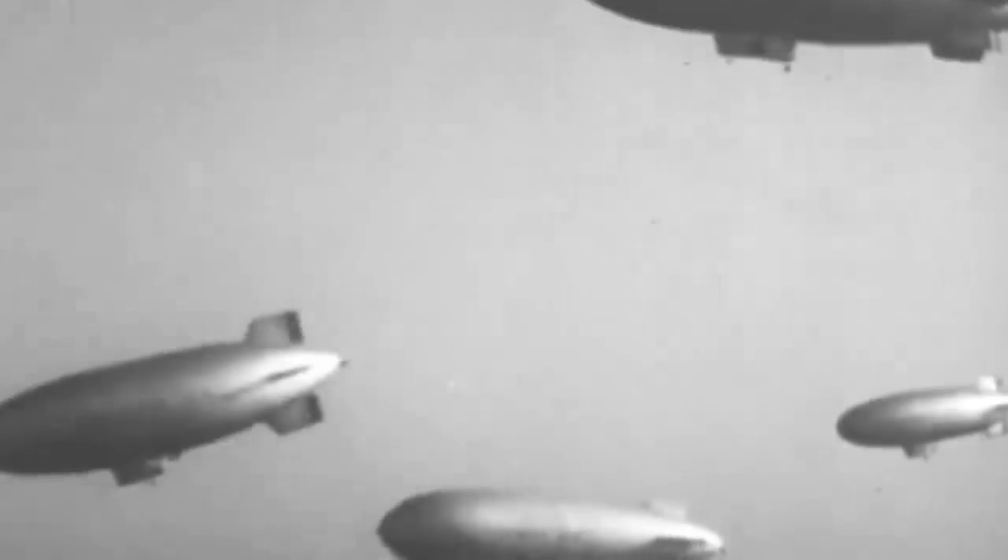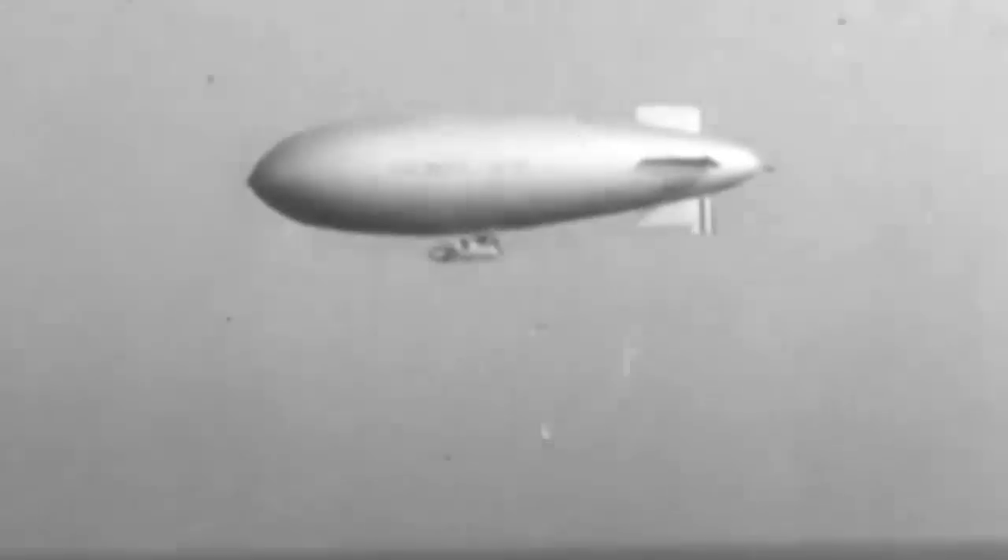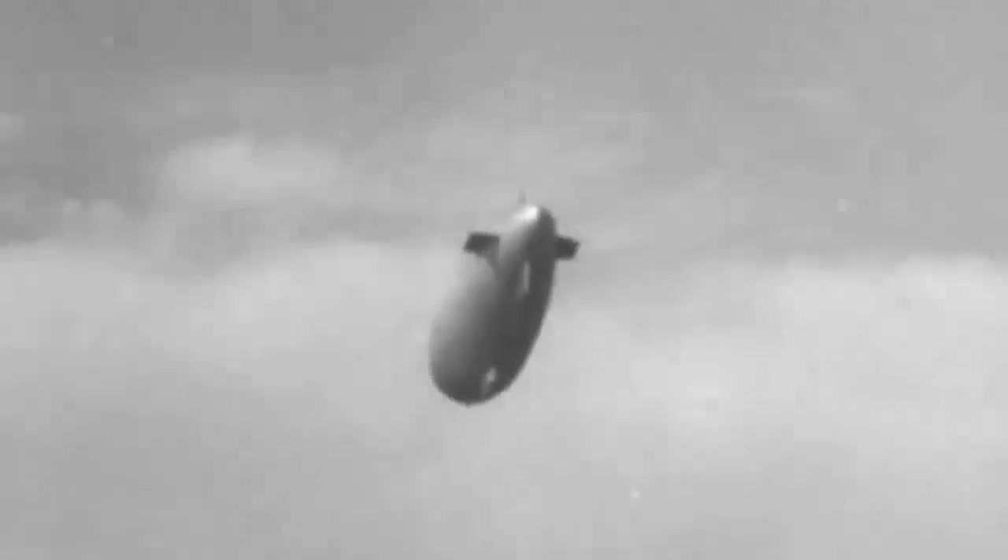Today, blimp airships fly above cityscapes displaying commercial and political advertising. Still, these slow and seemingly harmless vehicles once played a crucial role in fearlessly hunting down Nazi U-boats in the Atlantic Ocean during World War II.